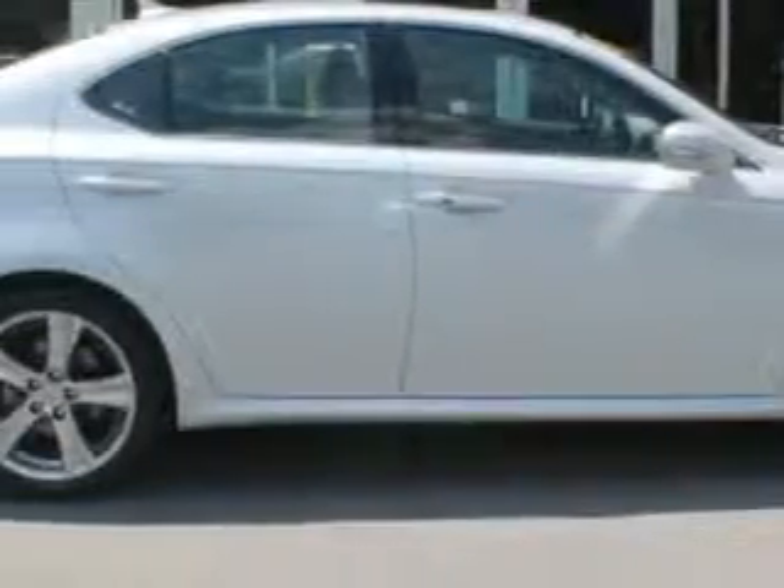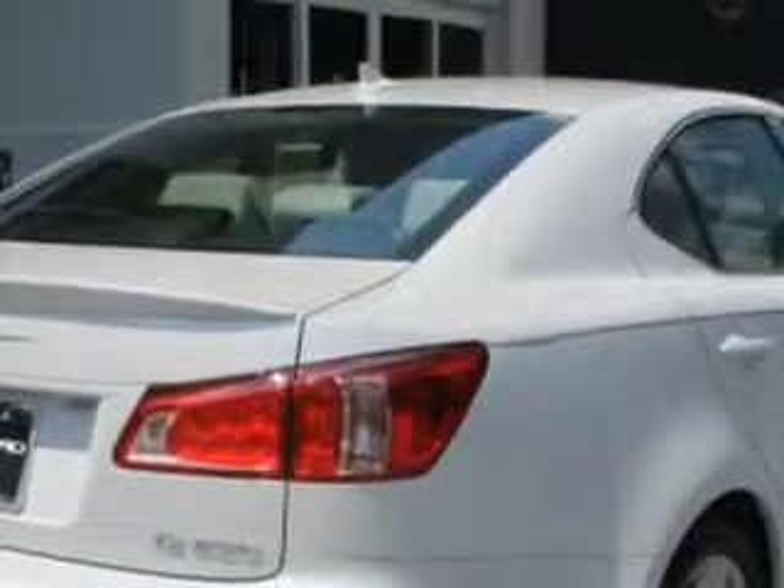You will love this Starfire Pearl 2011 Lexus IS 250, equipped with a 6-cylinder engine and an automatic transmission. Enjoy an impressive 30 miles to the gallon on this luxury car with features like Home Link System,